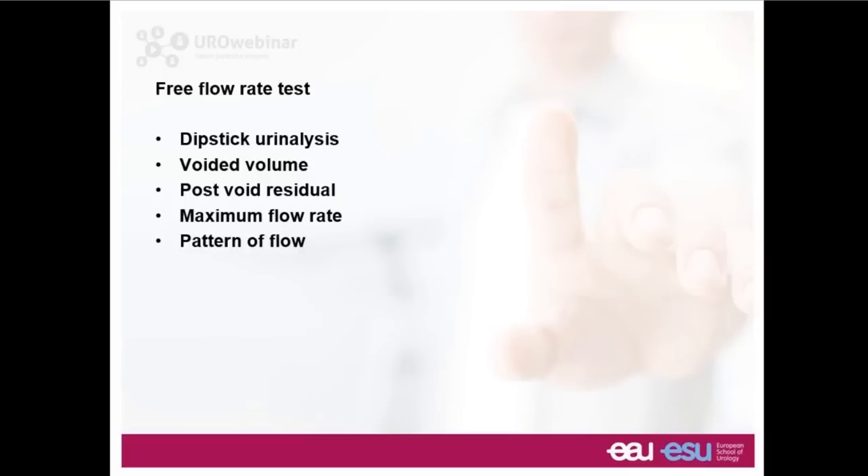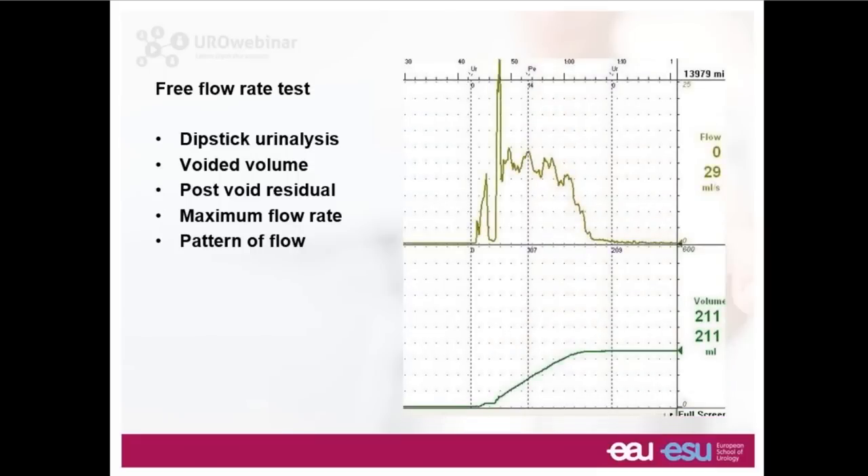When it comes to running a urodynamic test, the most important informative body is the International Continence Society. Their Good Urodynamic Practices document published in 2002 under the lead authorship of Werner Schaefer sets out modern-day urodynamic testing, and this has recently been reviewed. As a starting point, people usually attend with a relatively full bladder to do a free flow rate test. We look at urinalysis to exclude hematuria or current infection, check the voided volume, post-void residual, and maximum flow rate. The pattern of flow is essential. The maximum flow rate is an interesting property — the urodynamic machine will report it, but we must be cautious.